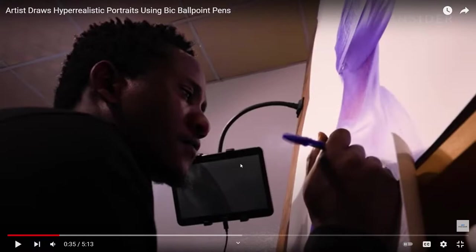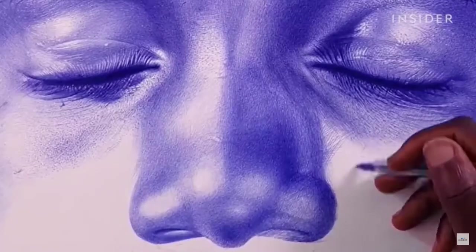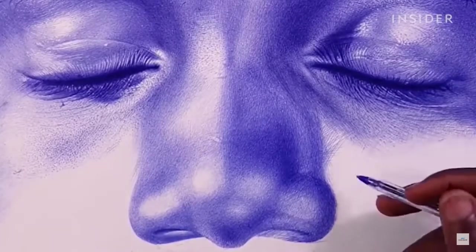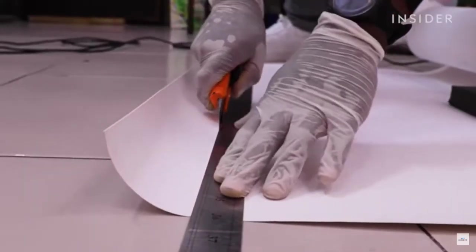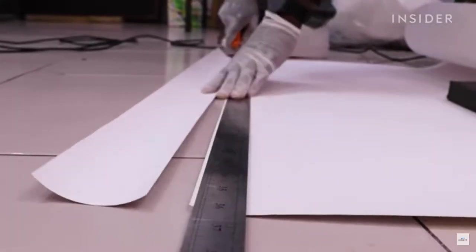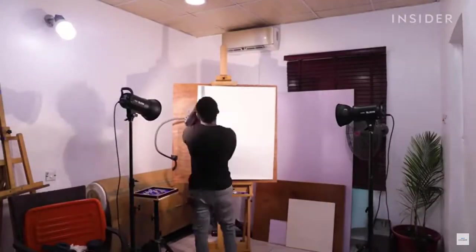Let's go back to the drawing or the presentation. '...how much intensity creating these portraits requires. Intensity and a lot of skill. So how exactly does he make intricately detailed faces out of one of the most common office supplies? It comes down to three techniques: hatching, cross-hatching, and scribbling.'